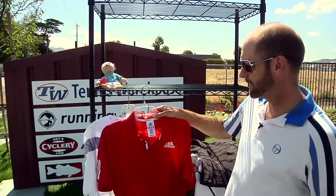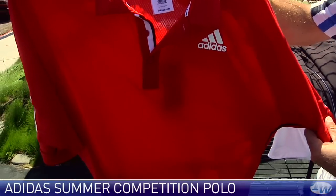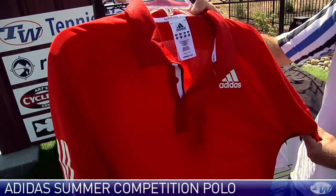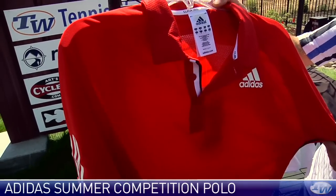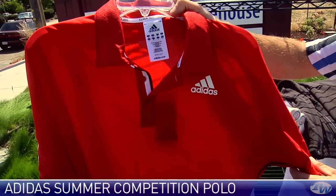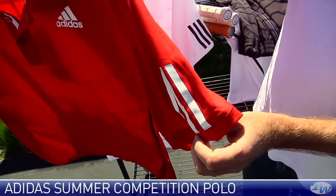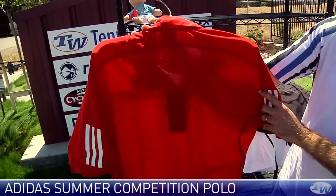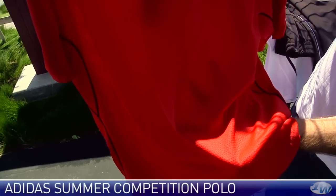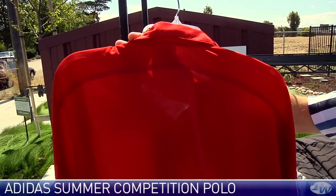Let's have a look at some new products. We have a new line in from Adidas — this is the Competition Polo right here. It features their Klima technology, so it's going to keep you nice and cool on the court. It's a really classic Adidas look with the Adidas logo on the chest, and then there is a three-stripe feature on the sleeves. I'm going to flip this around, and you'll notice the whole back of this garment is a very open mesh design, so it's going to really increase breathability down the back of the garment.